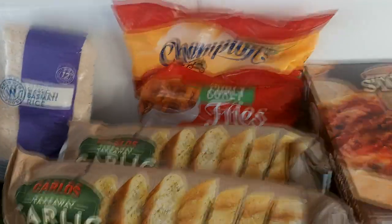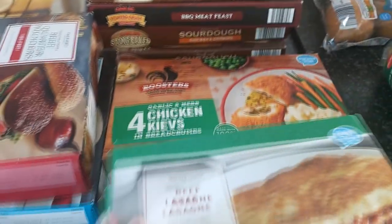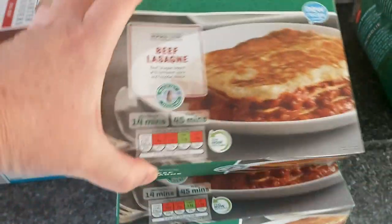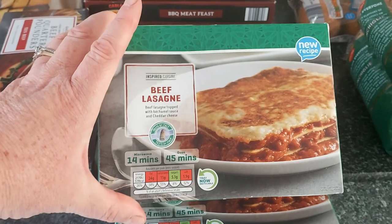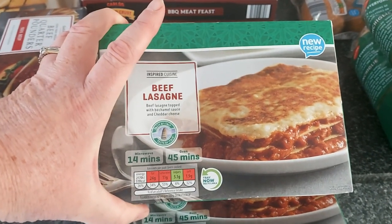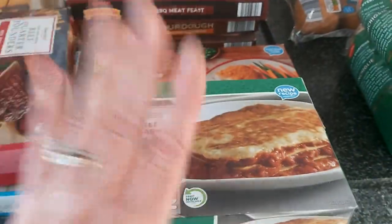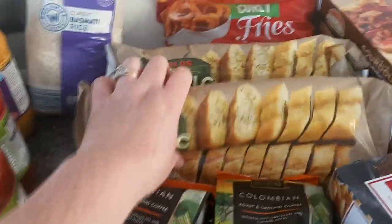I buy these chicken kievs, and they're absolutely great with the curly fries — absolutely love those curly fries. And these individual ready meals — beef lasagna — my daughter tried them and said they were really nice. You can cook them in the microwave or in the oven as well.